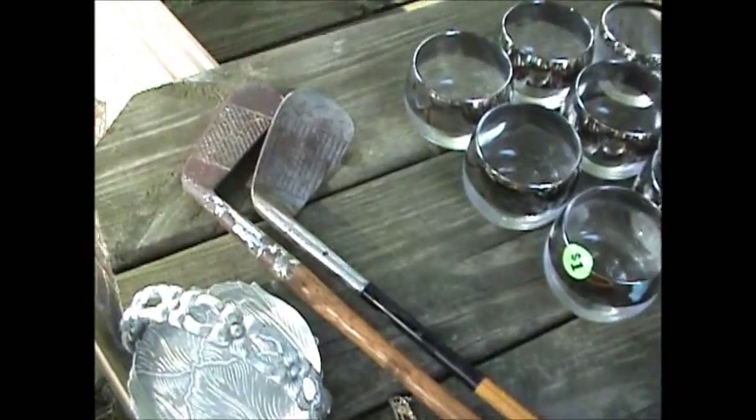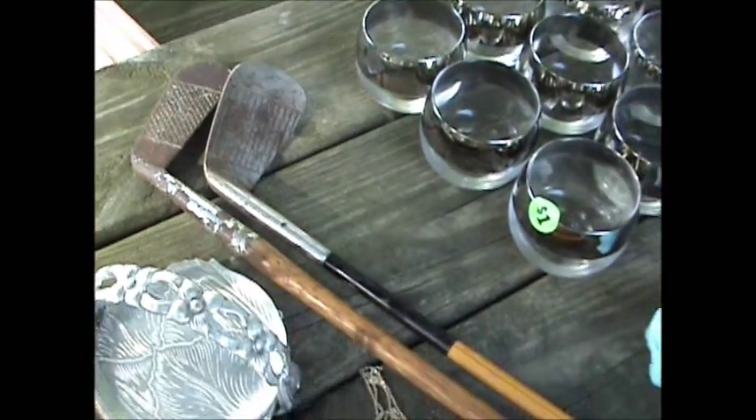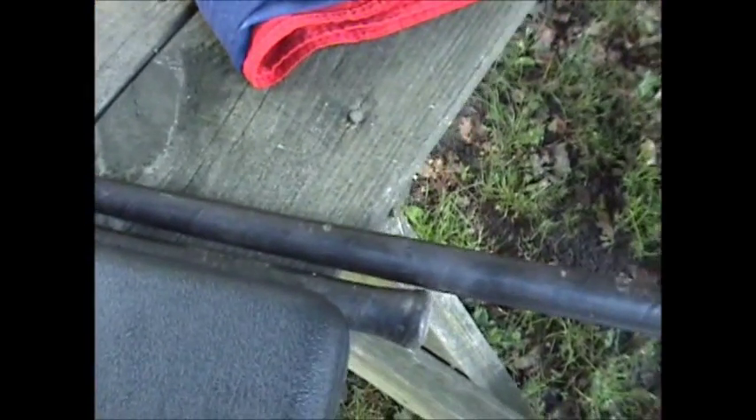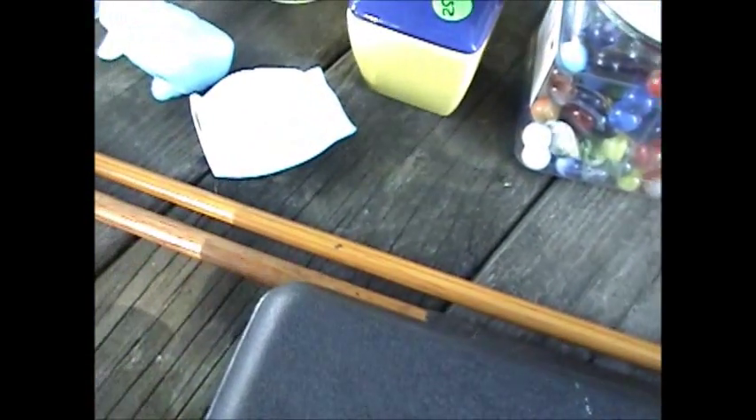I got these cool old early 1900s wood shaft, hickory shaft golf clubs. They were a dollar each. And believe it or not, some go for a lot of money, but these particular ones aren't really big money. They're going to get me maybe five or ten dollars a piece.